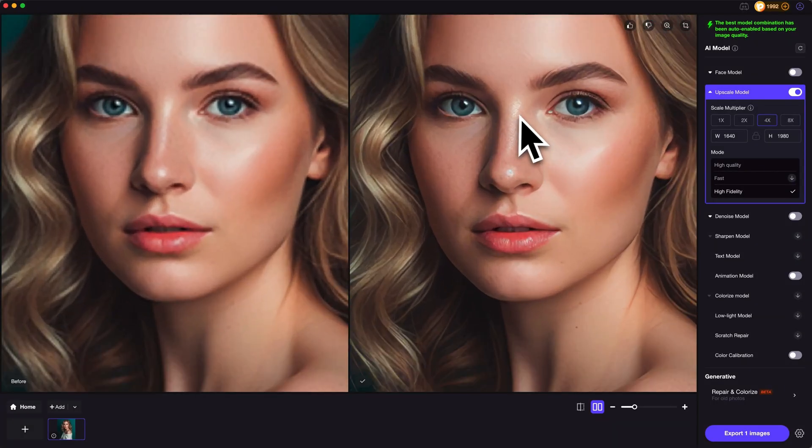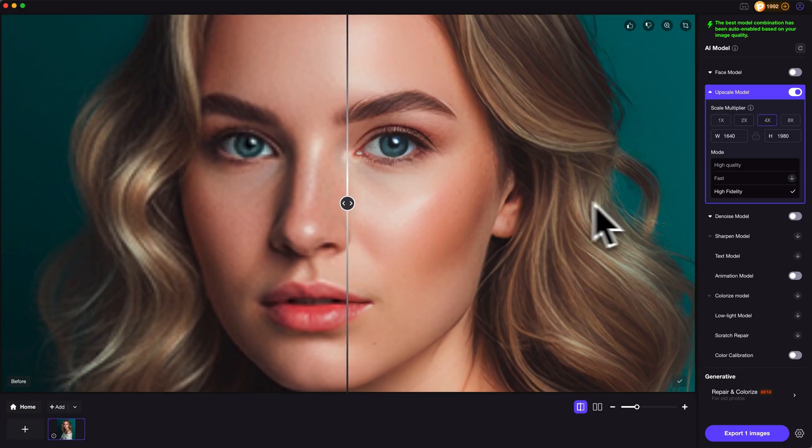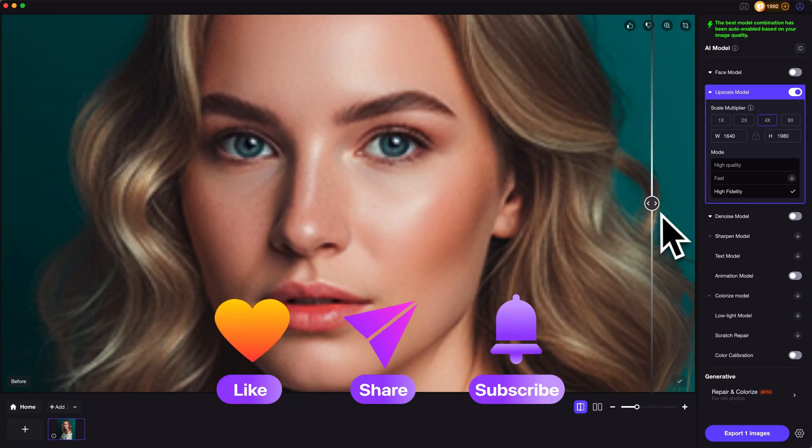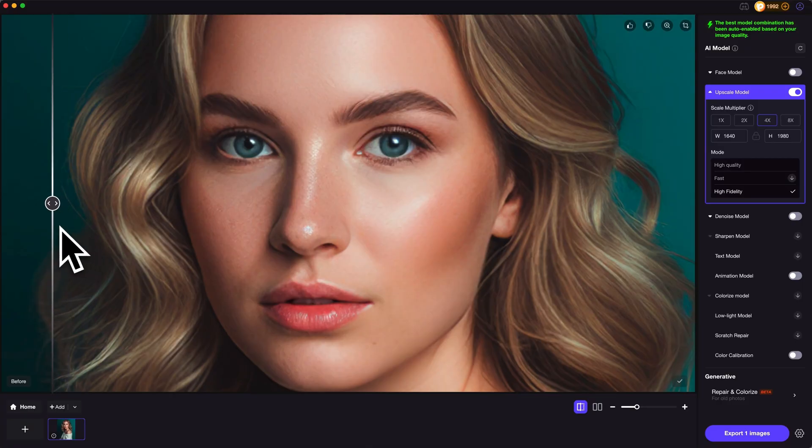Alright, that's the share for this video. Hope this helps, and please don't forget to like and subscribe to my channel for more AI content and tips. Thanks for watching, see you next time.